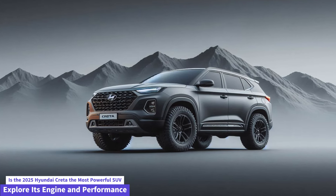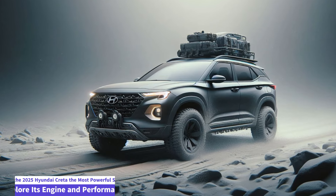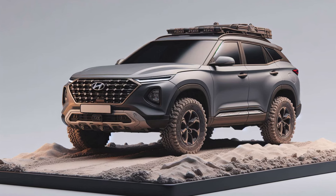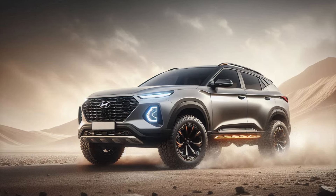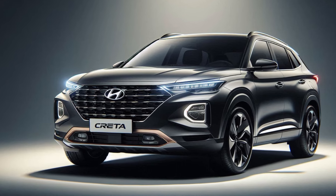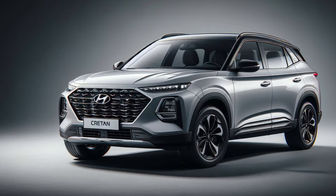The 2025 Hyundai Creta is set to redefine the compact SUV segment with its updated design, enhanced features, and improved performance. Building on the success of its predecessors, the 2025 model promises to be a game changer in terms of style, technology, and driving experience. One of the key highlights of the new Hyundai Creta is its bold and modern design.